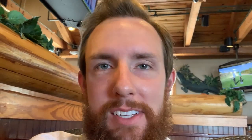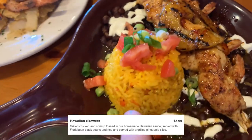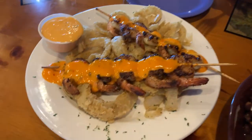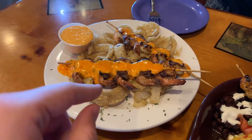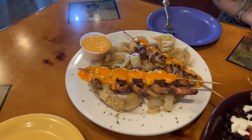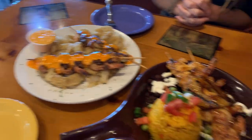Like always I'll put the description on the video when I show you the food. Here's the food — this is the Hawaiian: you can see the pineapple, rice, shrimp, and chicken. And then this is the Zesty Everglades, which comes with almost like a blooming onion situation from Outback — it's got onion strings. I don't remember the sauce but it'll be on screen — gator sauce. Looks very good! Let's try a little onion thing first.